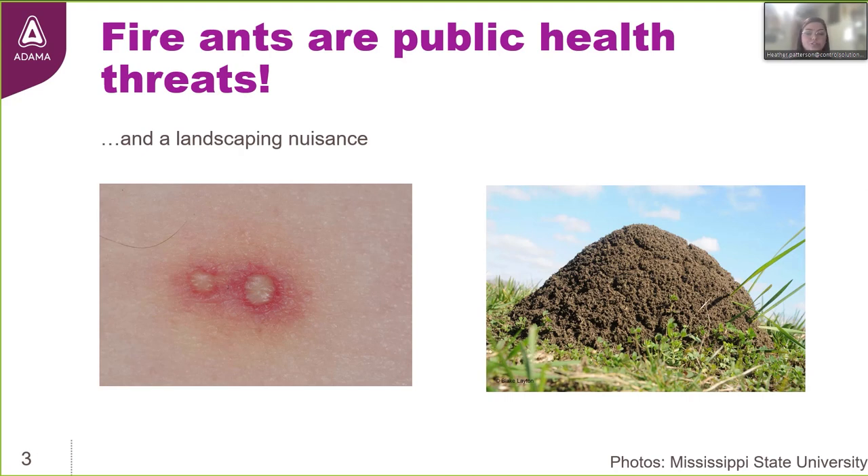More than just a landscape nuisance, they're a recreational nuisance. People, family, children, tourists, golfers, other athletes — we want to be able to enjoy our residential, community, and commercial turfgrass areas free of these mounds and free of their inhabitants.